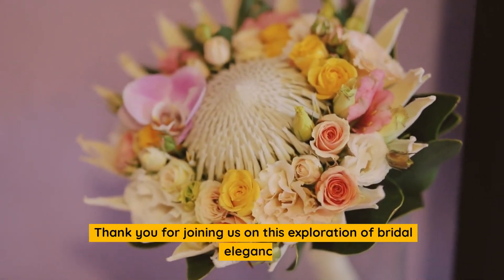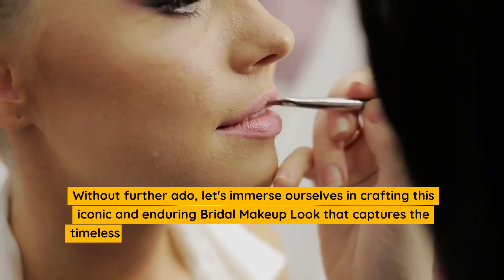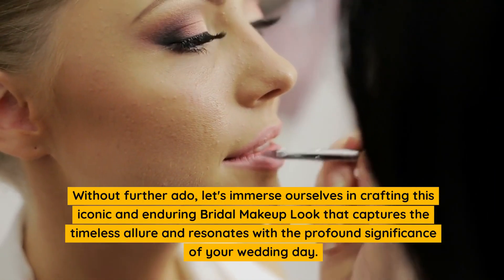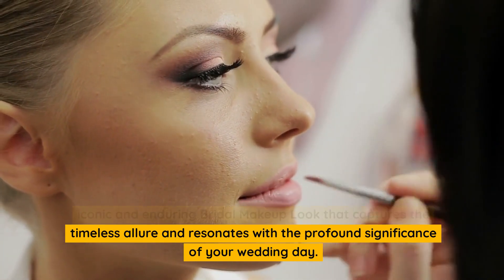Thank you for joining us on this exploration of bridal elegance. Without further ado, let's immerse ourselves in crafting this iconic and enduring bridal makeup look that captures the timeless allure and resonates with the profound significance of your wedding day.